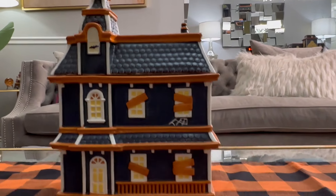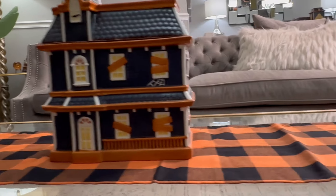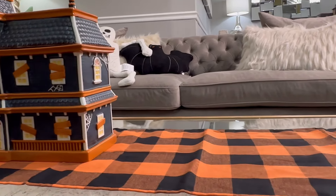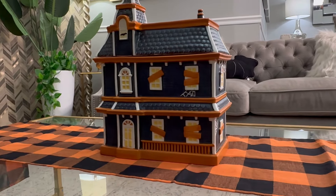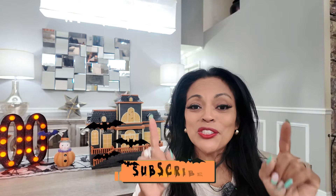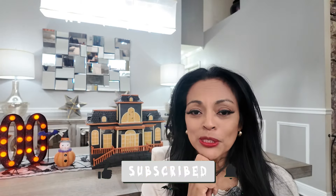On the coffee table I have the little haunted house and the Pottery Barn inspired pillows in the back. I'm thinking I like it. This orange is pretty much all the orange I'm going to have in here — keeping it subtle. I'm definitely pleased with how things turned out. Let me know your thoughts on the main table and the coffee table. Did you like my Pottery Barn inspired pillows? There are a couple more DIYs coming up that are Disney inspired, so make sure you're subscribed and hit the bell notification. Thanks so much for hanging out — I'll see you later, take care and be well!